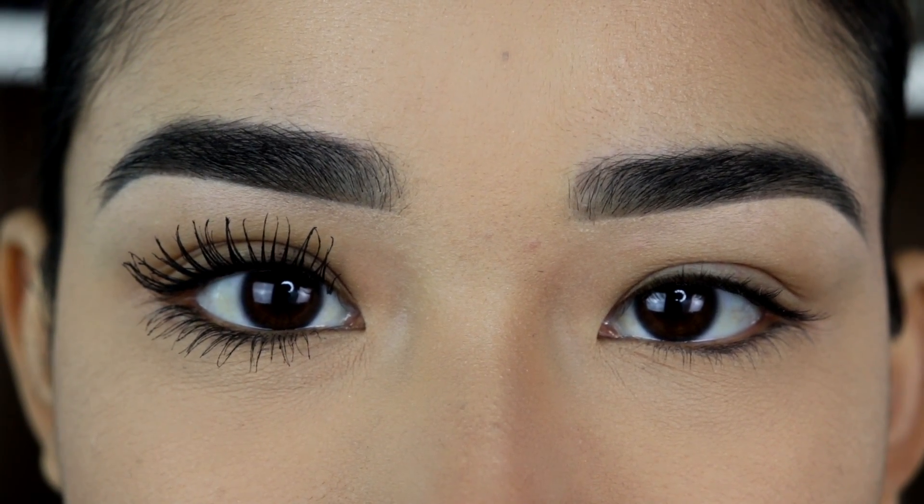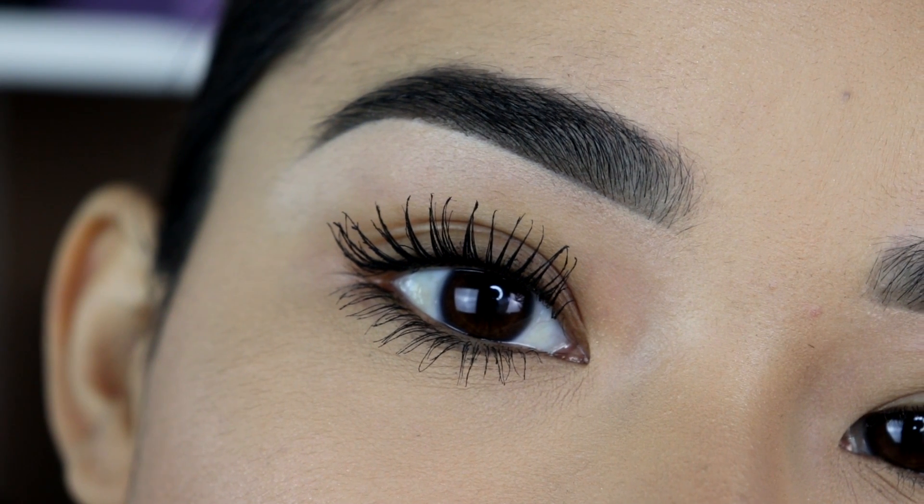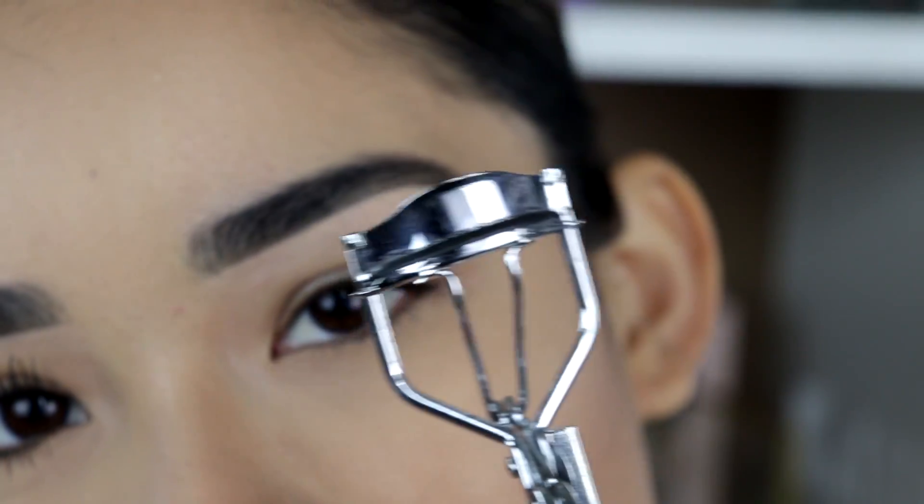I'm going to zoom in so you guys can see how amazing my eyelashes look, and I actually just want to jump into this video and start applying the mascara. I'm going to start by curling my eyelashes.